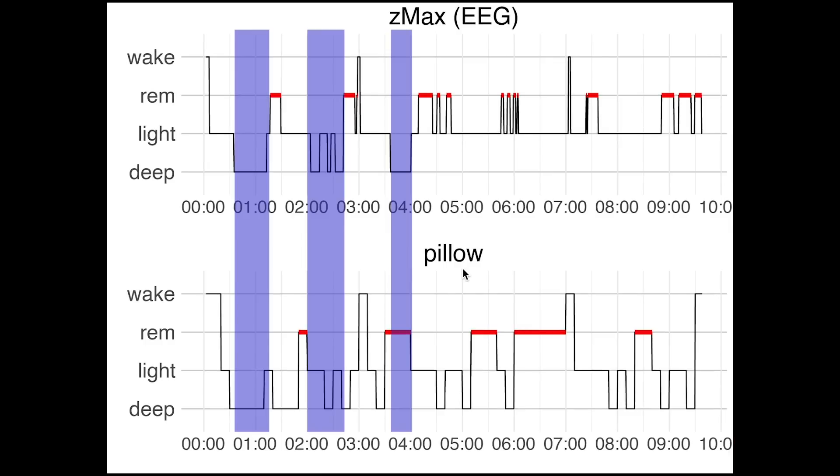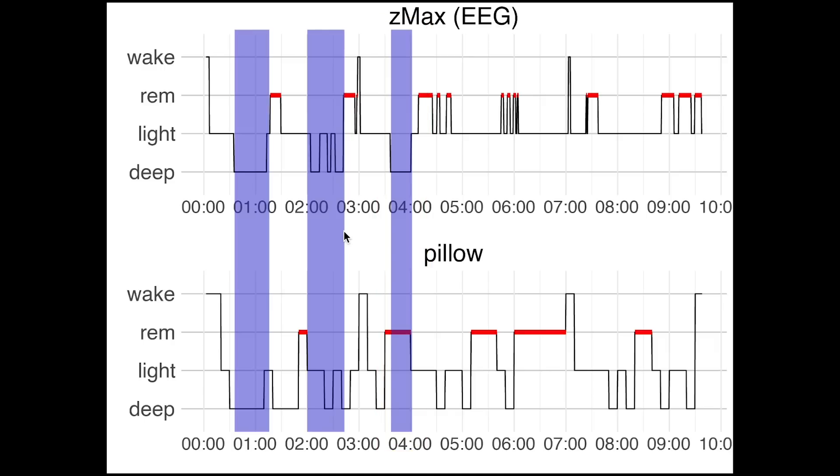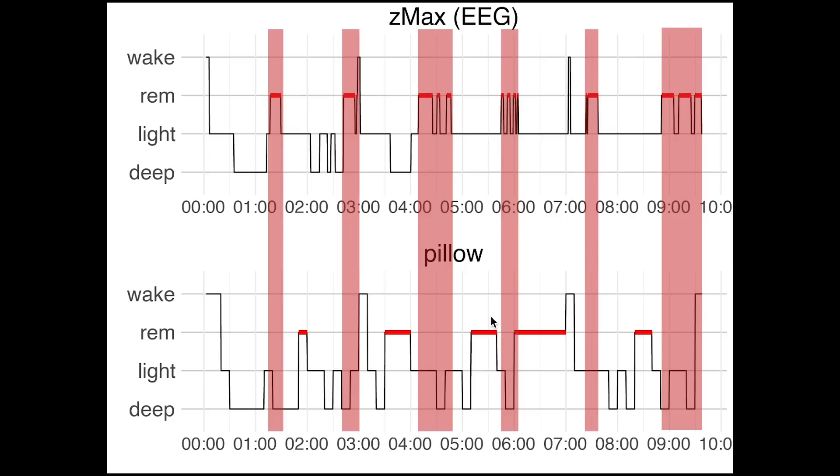If we first look at deep sleep according to the EEG device, which is marked here in purple, we do see a partial match between the Pillow app and the EEG device. The first deep sleep section matches pretty well, however the Pillow app predicts much more deep sleep at later time points. Also the last deep sleep stage is recognized as REM sleep by the Pillow app. Overall the match between the deep sleep stages is rather poor. For REM sleep we see a pretty bad match — there's almost no overlap and REM sleep according to the Pillow app appears to have been mostly light sleep in reality.